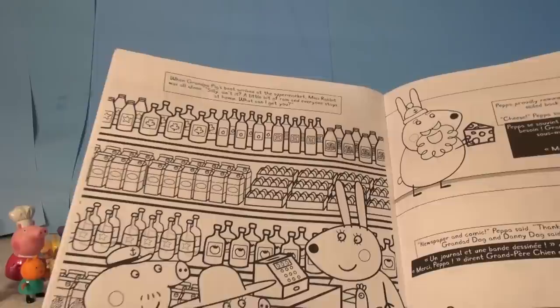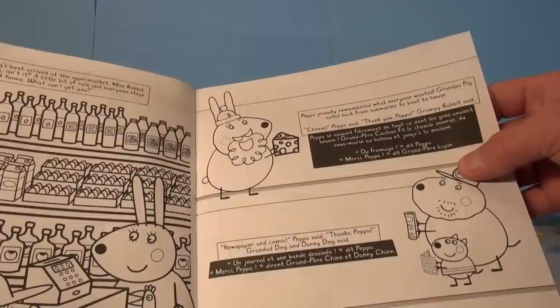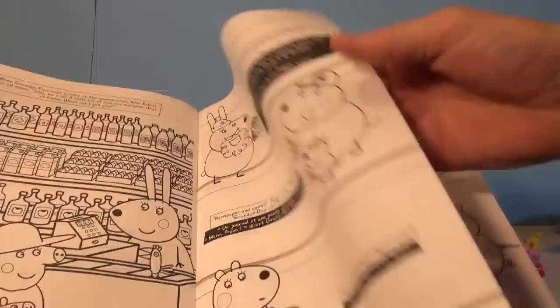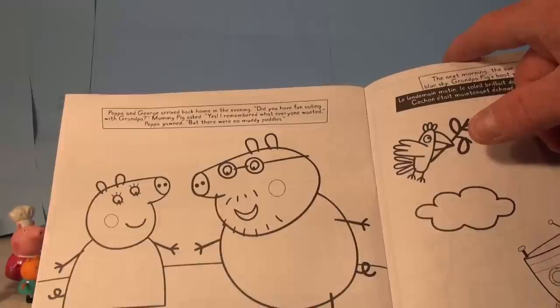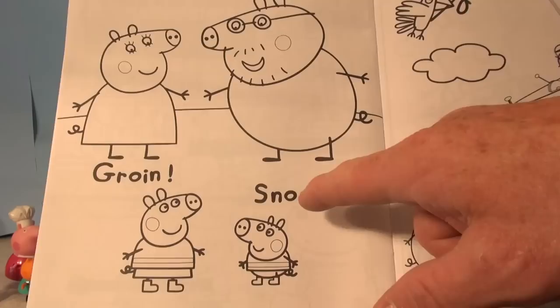Grandpa proudly remembered what everyone wanted. Grandpa Pig sailed back from submarine to boat to house. Cheese, Peppa said — thank you, Peppa. Newspaper and comic, Peppa said — thanks, Peppa, Grandad Dog and Danny Dog said. Here's your chocolate, Susie. Peppa and George arrived back home in the evening. Did you have fun sailing with Grandpa? Mama asked. Yes, I remembered what everyone wanted, Peppa yawned. But there were no muddy puddles. Snort — whatever that means!